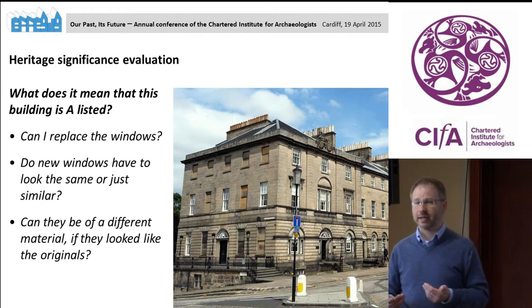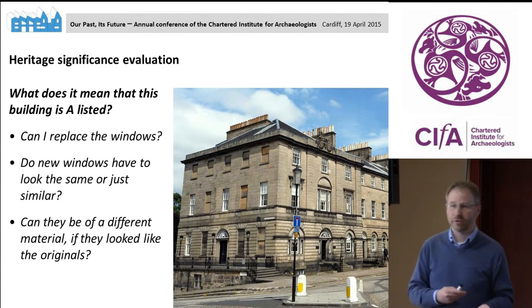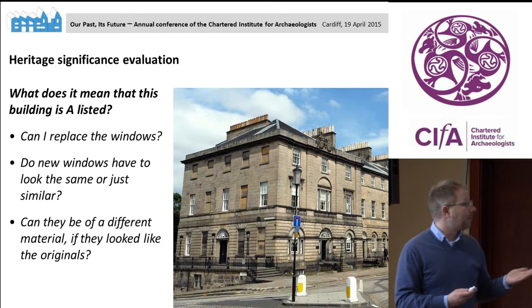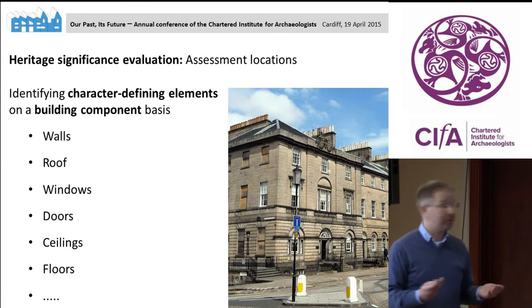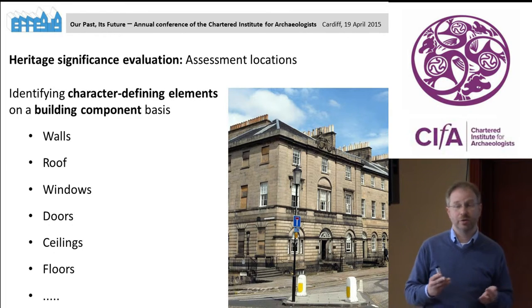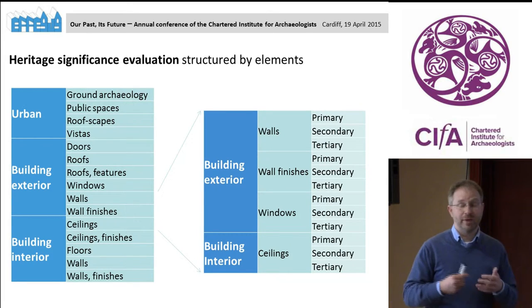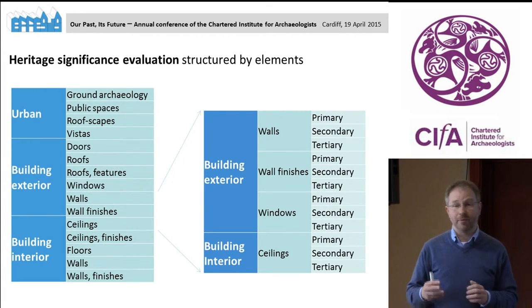Listing categories or grading as used in England and Wales is not really helpful for retrofit decision making. What I want to know is, on a building component basis, what is the importance of different building components? We are essentially doing what conservation plans and conservation statements often do — identifying the character-defining elements of the building. Thereby you can build a catalog of different categories from doors, roofs, walls, windows, and so on, which you can assess.